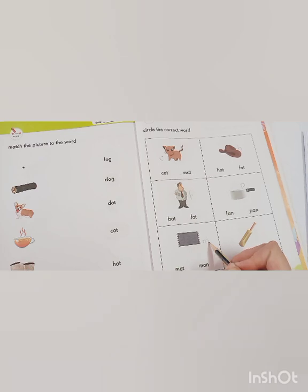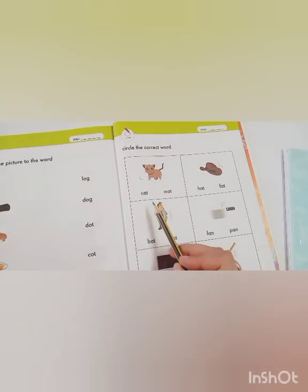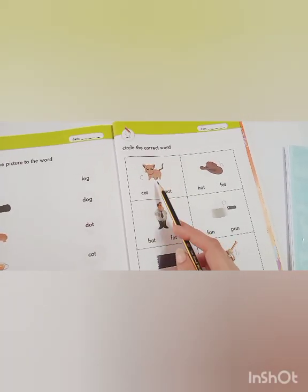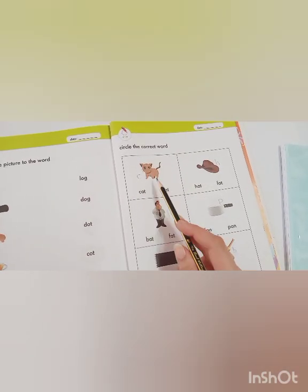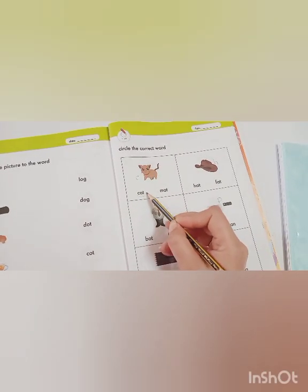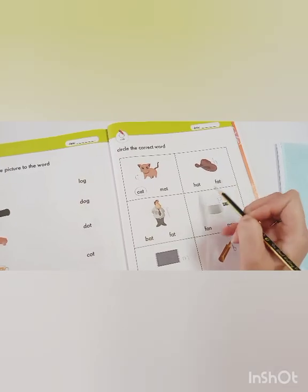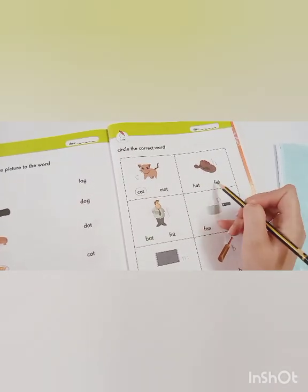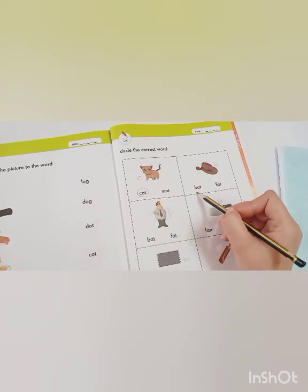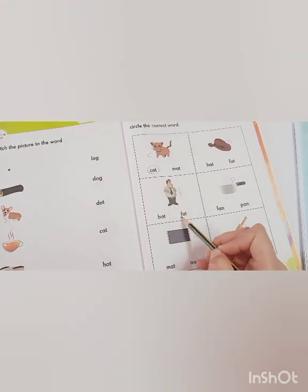Now let's read the words and find out which word matches the picture: K-AT, cat; M-AT, mat. Is it cat or mat? Yes, it's cat — so circle the word 'cat'. H-AT, hat; F-AT, fat. Is this hat or fat? Circle the word 'hat'. B-AT, bat.